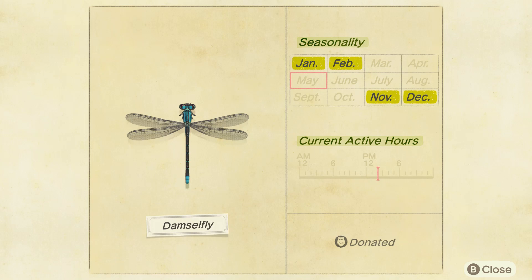I'm not sure on the specific time, but it was during the day, as you can see. In the northern hemisphere it is available from November to February, and in the southern hemisphere from May to August.